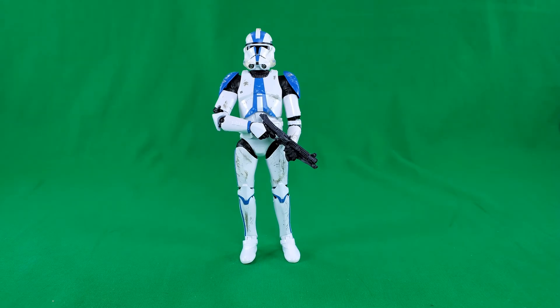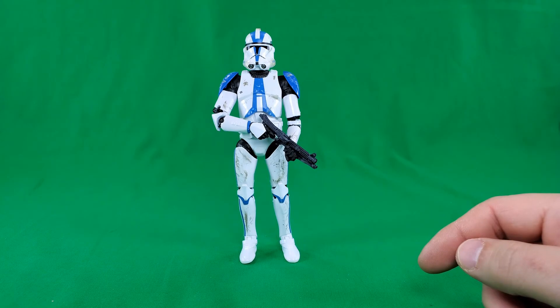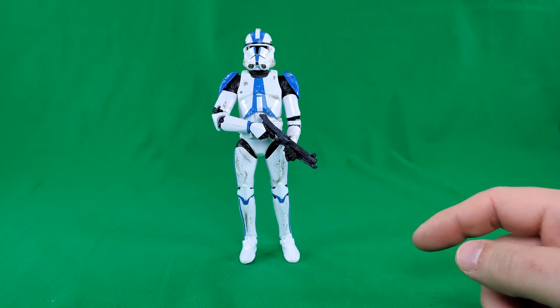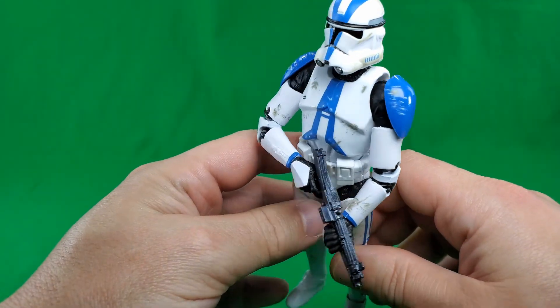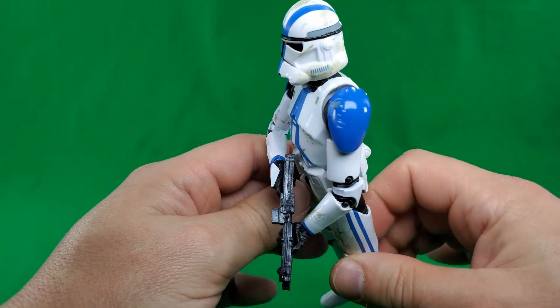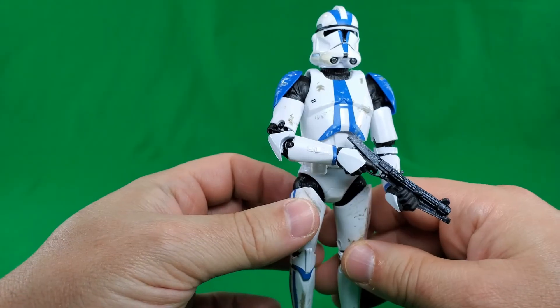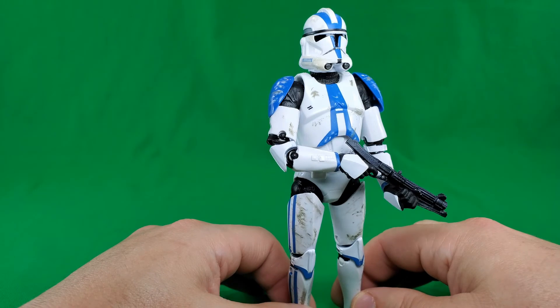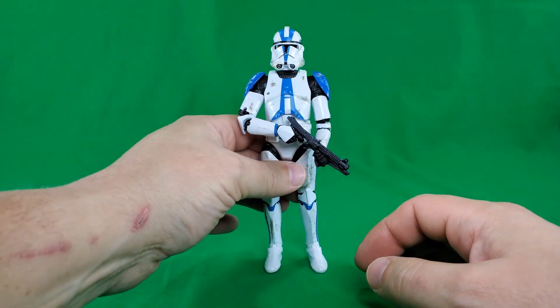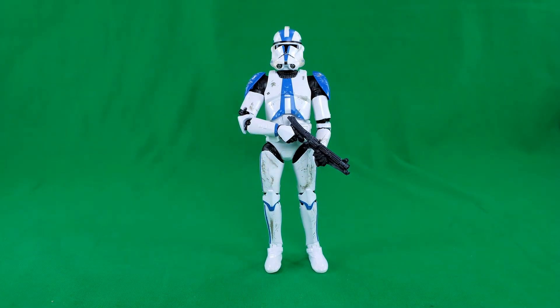At number 5, in no particular order, we have the 501st Clone Trooper from the Archive Wave. That wave included 501st, Episode 3 Obi-Wan, Episode 4 Princess Leia, and another. This is the one that's important. This guy's seen some action — he's smudged up. Anakin has brought these guys with Captain Rex through some action, and then they march on the Jedi Temple and kill everybody. Number 5, in no particular order: the 501st Clone Trooper.